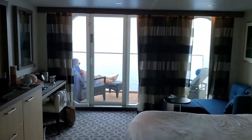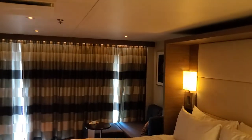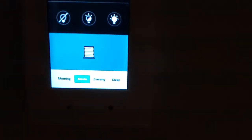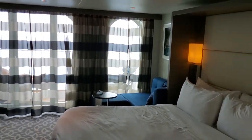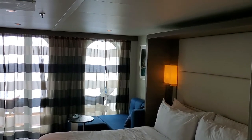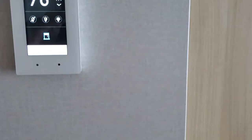When you select 'movie,' it dims the lighting so you can watch without a lot of light distraction. If you go to 'evening,' it opens the curtains and adjusts the lighting accordingly. We're in daytime right now so you're not getting the full effect, but trust me, you'll like that. Then when it's time for bed, you hit 'sleep.'